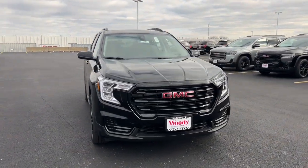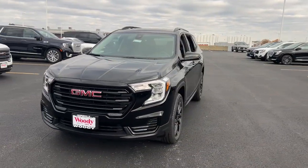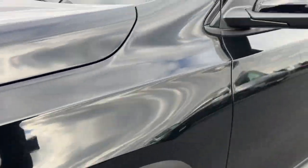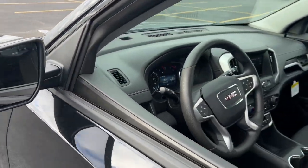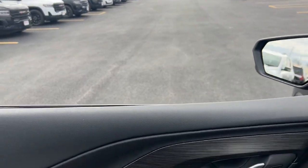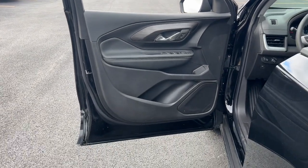Picture yourself in the 2024 GMC Terrain. This spacious Terrain offers a smooth, comfortable ride, plenty of options for cargo, user-friendly infotainment, advanced safety tech, and bold good looks. These are just some of the great options this vehicle comes with.